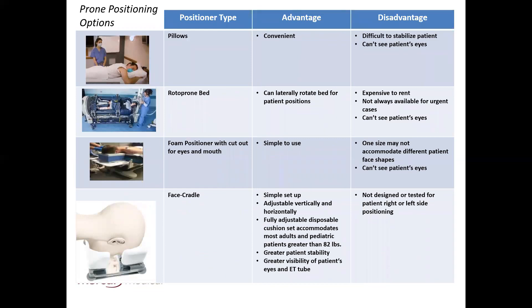Speaking of prone positioning, there are a variety of prone positioning options from the very simple to the most sophisticated. The first type, and the most simple, is pillows. Pillows are convenient, though they can be difficult to stabilize the patient, and you can't see the patient's eyes.